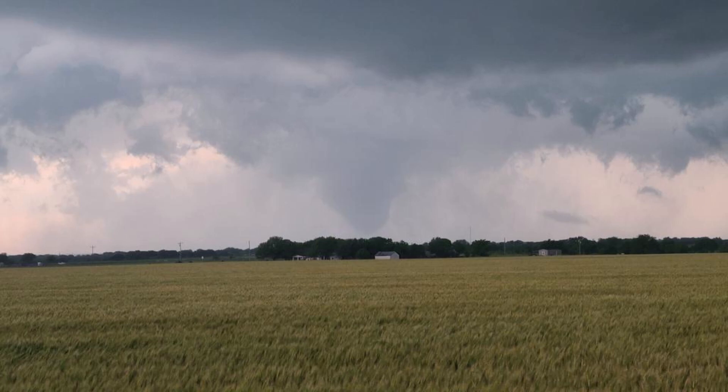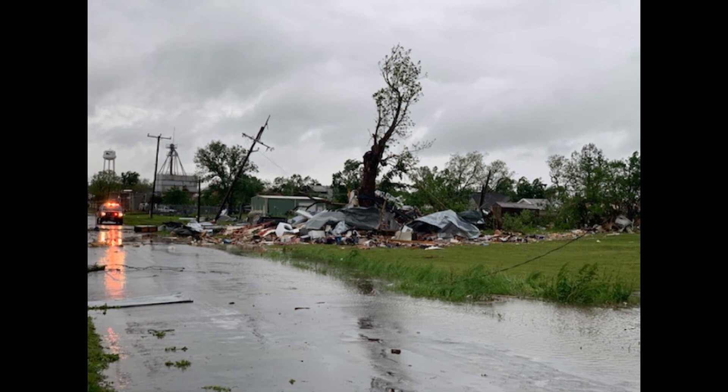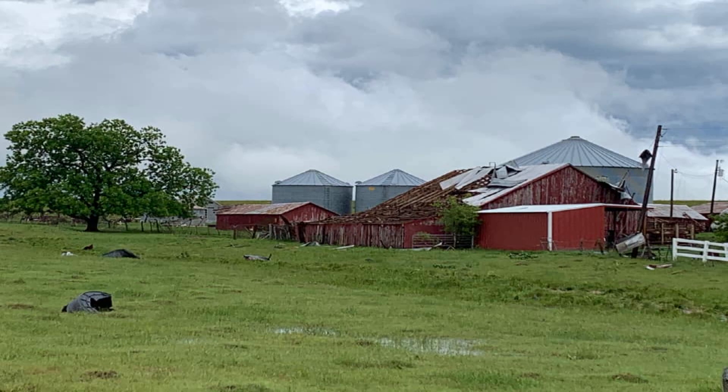Those incoming reports help us figure out what to do with an existing warning — whether to extend it, adjust the track, or issue a new warning downstream — and how to share that message so people in the storm's path know exactly what's coming and can take safety and preparedness actions.